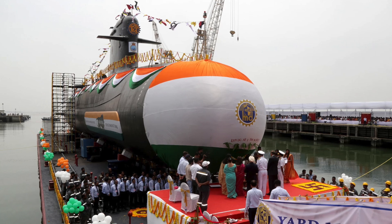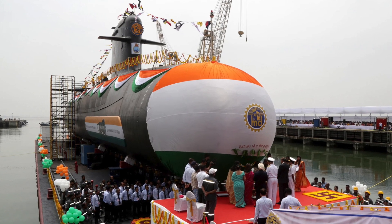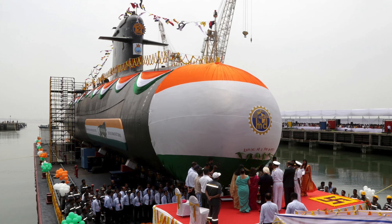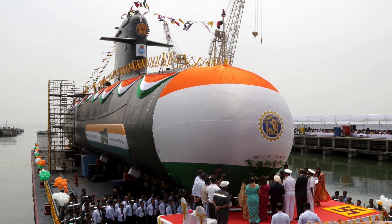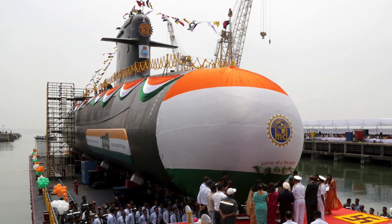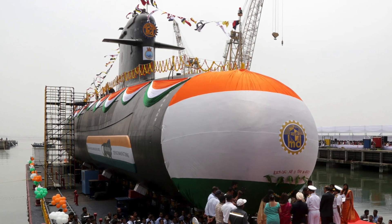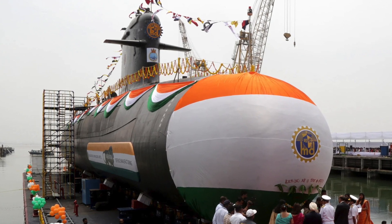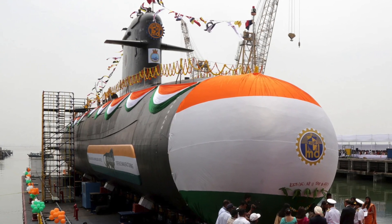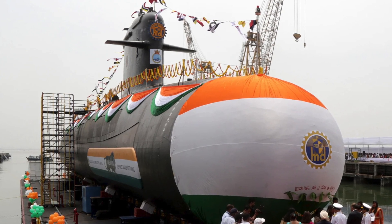Kalvari-class submarines have a low acoustic signature, which makes them difficult to detect by sonar. They also have a distinctive anechoic coating on the hull to absorb sound waves and reduce the submarine's radar cross-section. All types of equipment are mounted on shock-absorbing cradles to lower acoustic signatures, making the class a very silent one. Due to its stealthy nature, it is hard to detect and track.